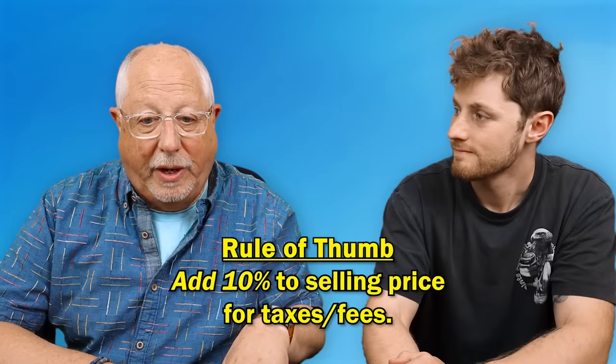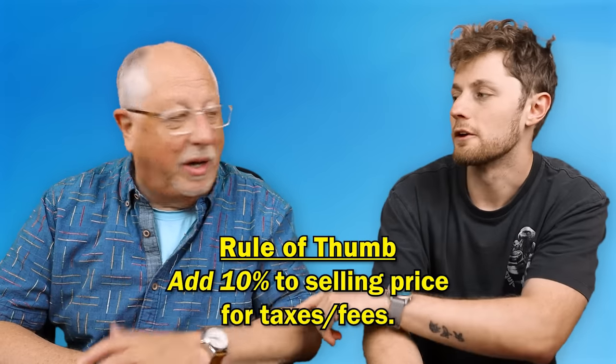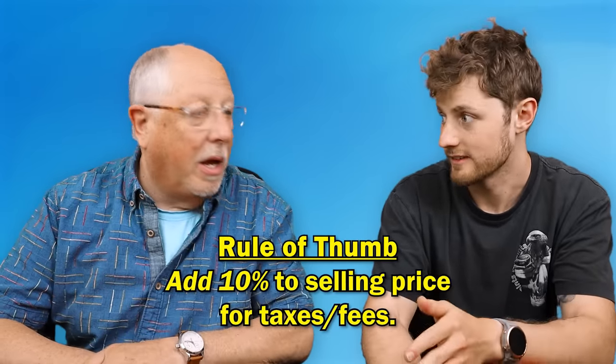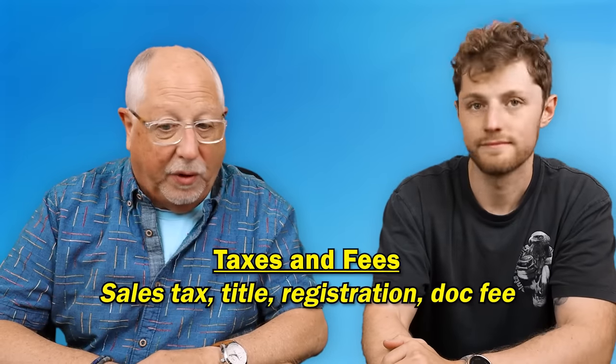If you refuse them, they're going to say, well, we're not selling you the car. Then go to a dealer that isn't going to force you to buy all this stuff. Typically, whatever the selling price is, you can add about 10% for fees — including taxes, title, registration, and usually the dealer doc fee.